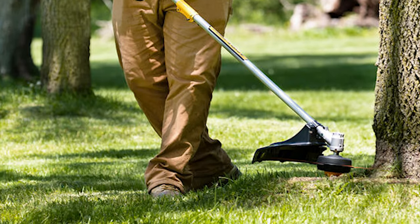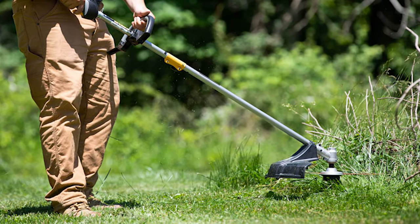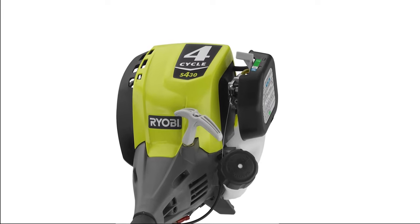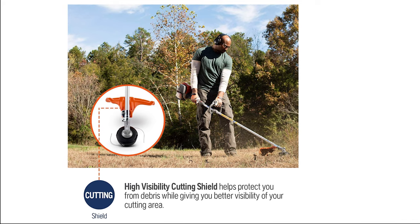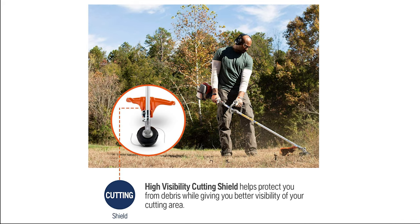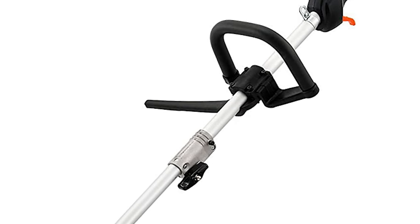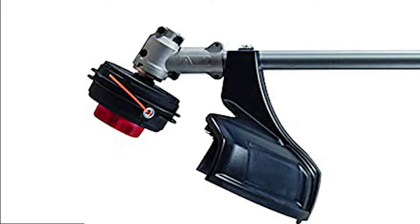If you are a homeowner or a lawn care professional thinking to invest in a new string trimmer, you might be confused about what model to choose due to the multitude of string trimmers available on the market. With so many models and so many characteristics, it might be difficult to decide which is the right tool for you. So, we've made a list of the 6 best 4-cycle trimmers. Keep an eye on our video guide and select the best one that you need.